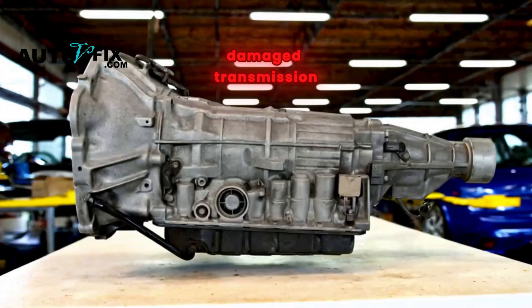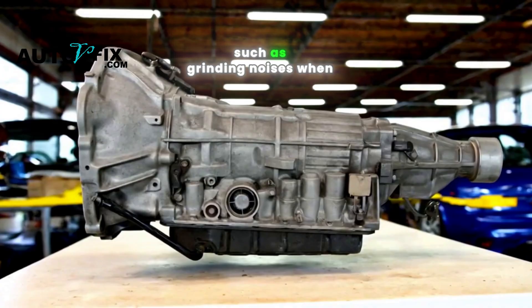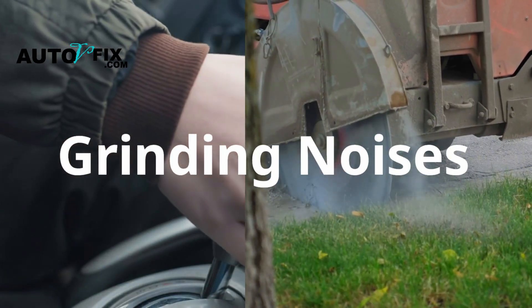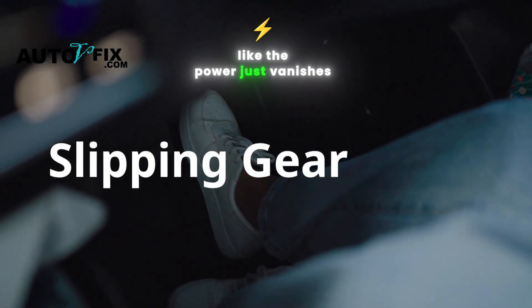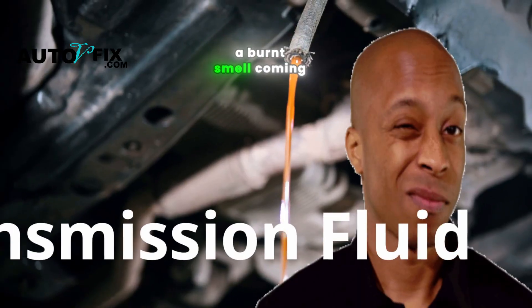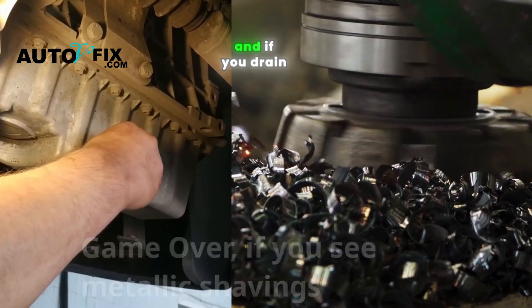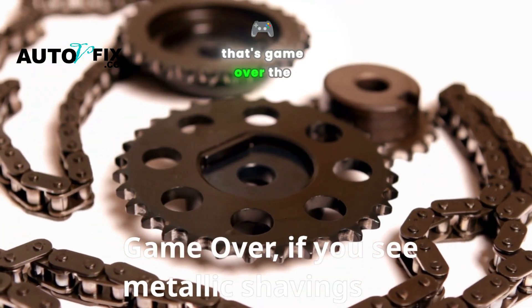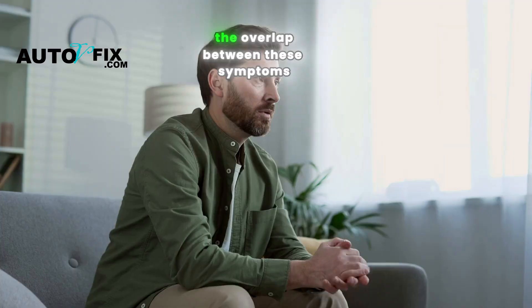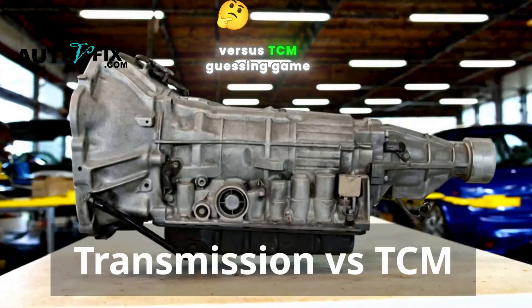A bad transmission is more about mechanical failure: grinding noises when you shift, gear slipping when you accelerate like the power just vanishes, a burnt smell coming from the transmission fluid or visible leaks under your car. And if you drain the transmission fluid and see metallic shavings, that's game over — the gears are eating themselves. The overlap between these symptoms is why so many people get stuck in the transmission vs. TCM guessing game.